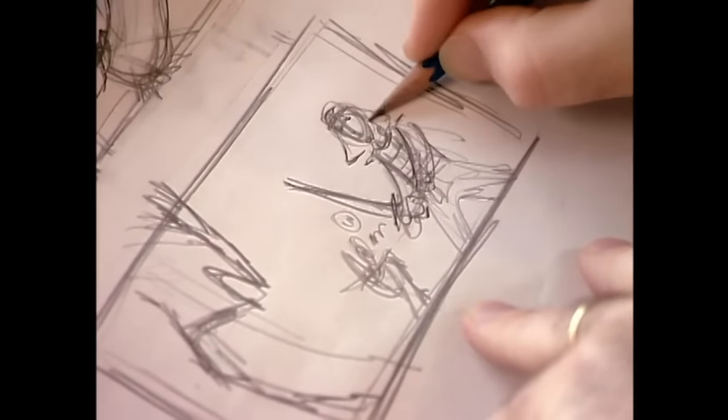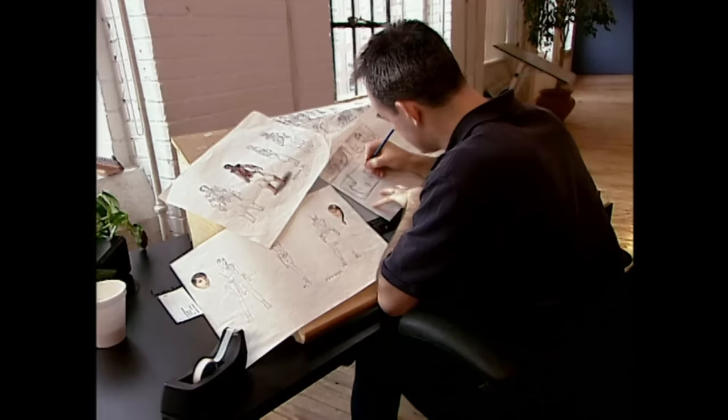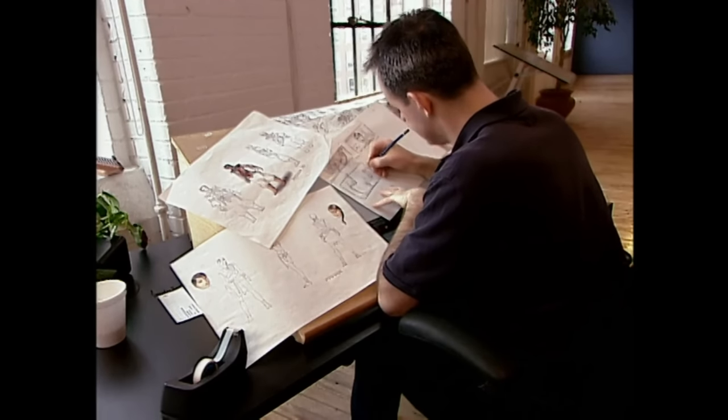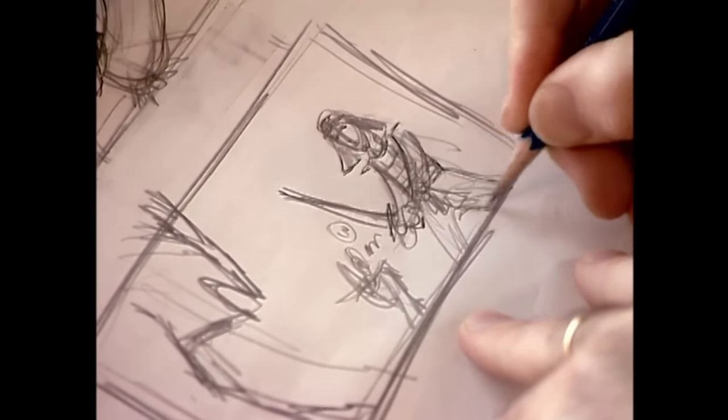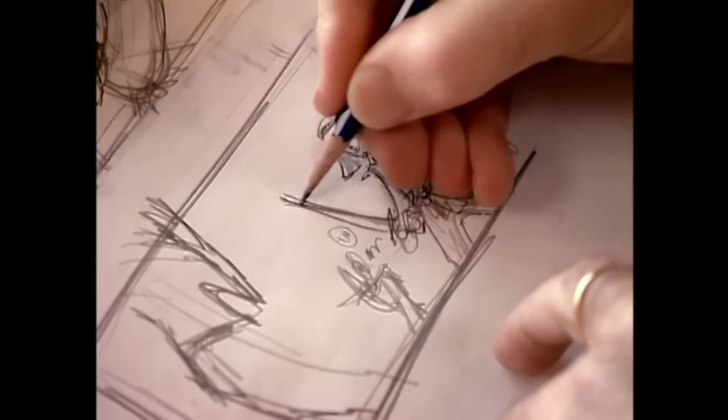Work for the concept art begins. While this art helps get the game's initial beta off the ground, most of this art will be retooled or scrapped as the publishing studio steps in to make changes.